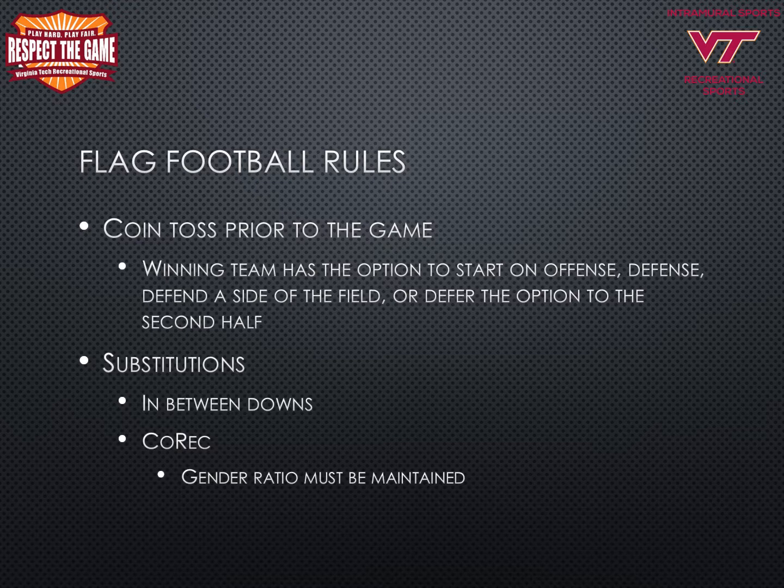Officials will conduct a coin toss prior to the game starting. The winning team has the option to start on offense, defense, defend a side of the field, or defer the option to the second half. Substitutions of players will occur in between downs. In co-rec, the gender ratio must be maintained throughout the game.